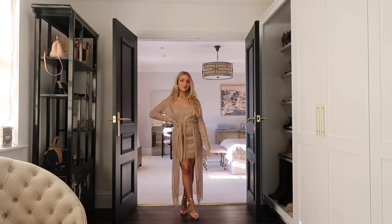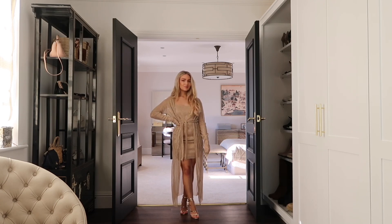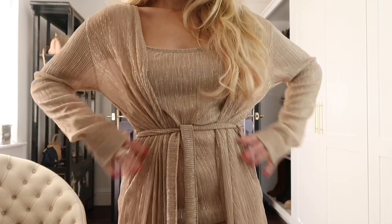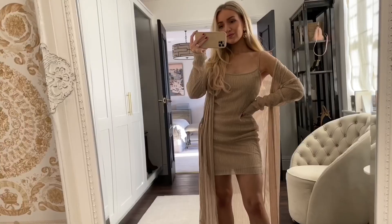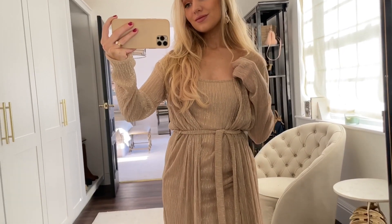This last piece is this matching slip dress and duster set. I think it looks so elegant — I love the combination of them together and how you can tie the jacket up around your waist. This champagne color is gorgeous, but they also do it in black and a lighter pink, and I'll link them both down below.